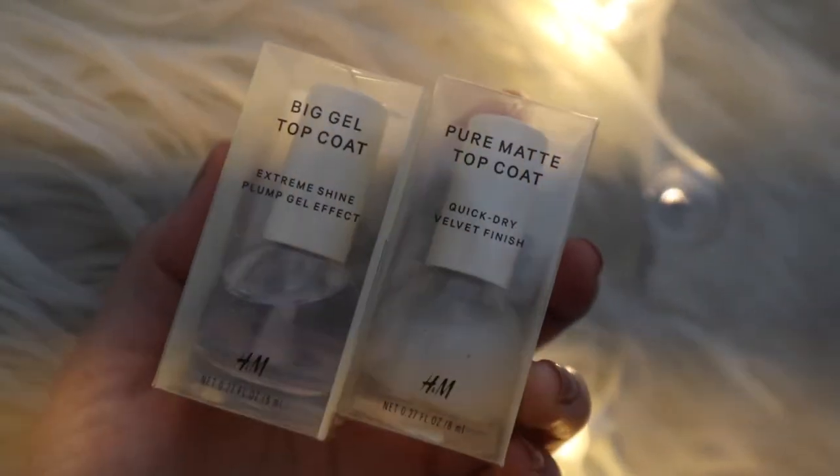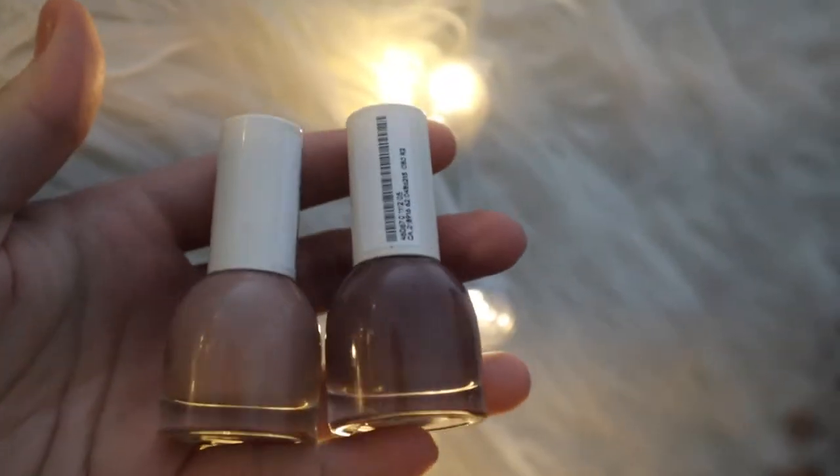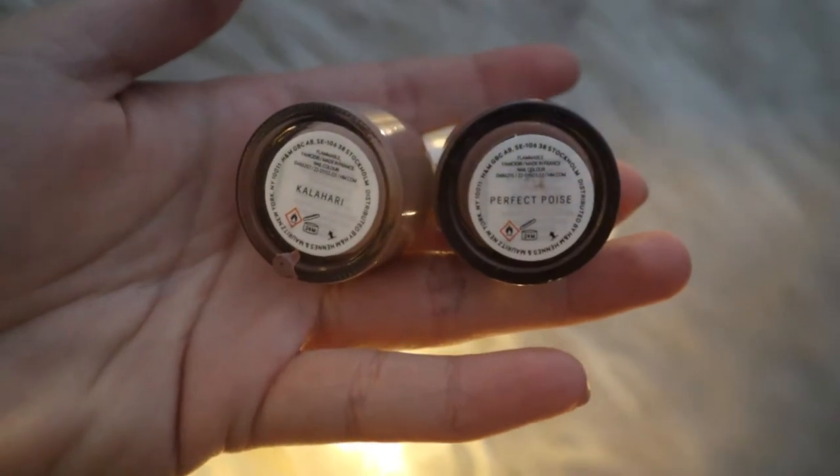A bunch of nail products I've talked about on my channel are the H&M nail polishes. In particular, they have little polishes — there's a big gel top coat and a pure matte top coat. The matte top coat is really good because other matte top coats I've tried are so drying, but this one isn't. I picked up two shades: Kalahari, which is what I'm wearing today — a beigey pinky nude that's my perfect nude nail — and Perfect Poise. Perfect Poise is really opaque; one layer is good, but two makes it even more opaque.